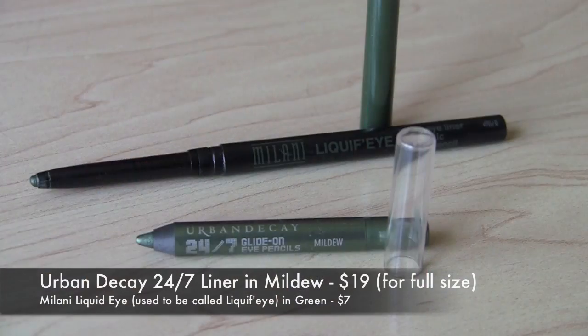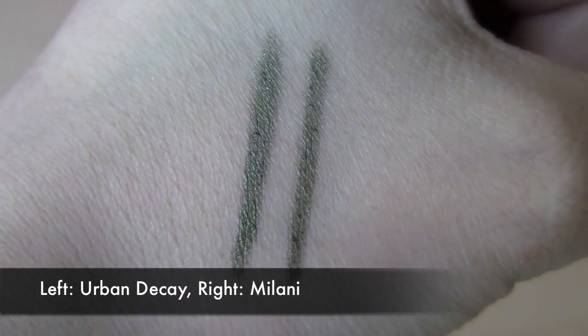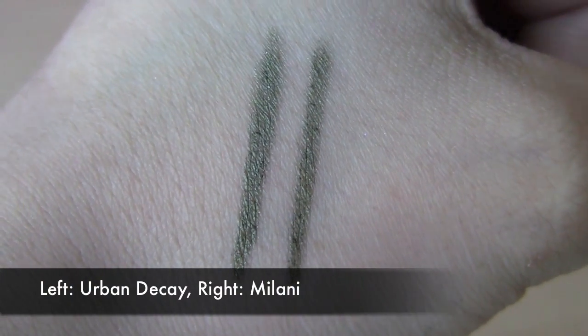If you like mossy olive green colors, a really pretty one from Urban Decay is called Mildew. It has a nice semi-metallic finish but still a lot of green intensity. A dead-on color dupe for this — and a match for that creamy formula and staying power — is the Milani Liquid Eye in Green. It's not a bright Kelly Green; it's more that olive green, just like Mildew from Urban Decay.